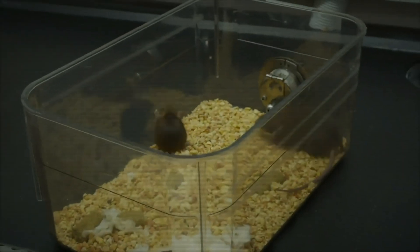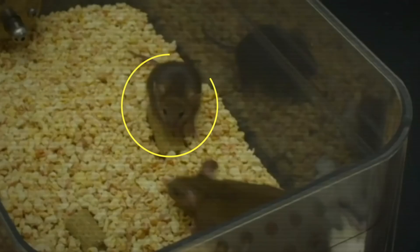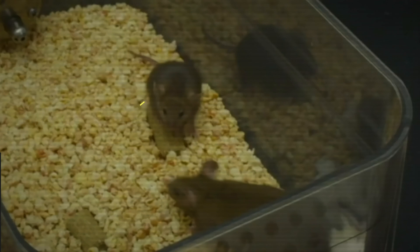Look closely at these two mice, and you'll quickly notice something weird. One of them is abnormally small — freakishly small. Both this guy and IDG1 are Snell mice, a mutant strain of mouse that lives much longer than usual.